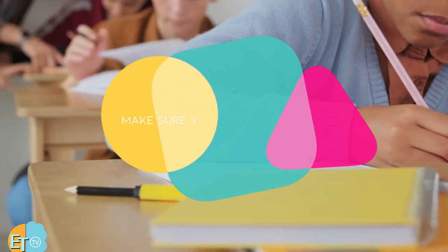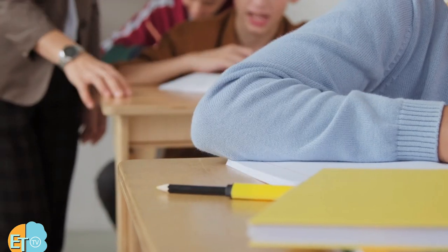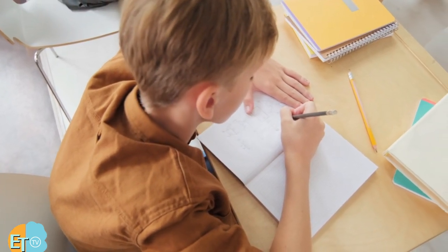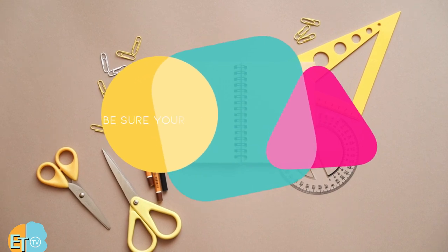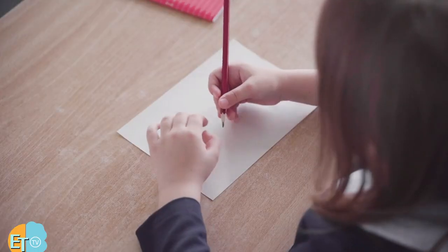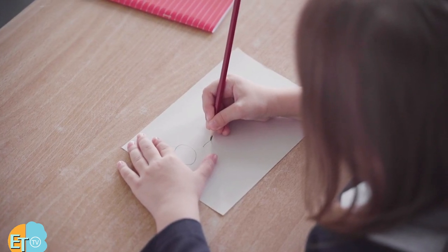Make sure you have extra pencils. Don't bring only one pencil — bring at least two or three. You never know if you might lose one and won't be able to take the test anymore. Also, be sure your pencils are not too sharp, as overly sharp and pointed pencils could damage your answer sheet, especially if you are overshading the paper. Make sure that when you sharpen your pencils, they aren't so sharp that they can pierce through your paper.